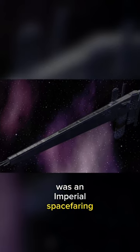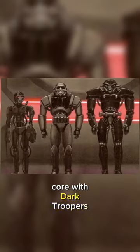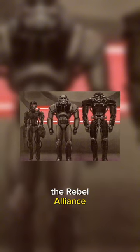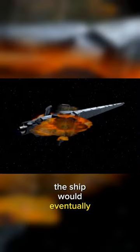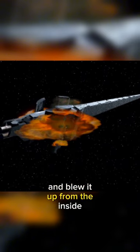The Ark Hammer was an Imperial spacefaring production facility used to supplement the Imperial Stormtrooper Corps with Dark Troopers, a new generation of battle droid stormtroopers to be used in the Galactic Civil War against the Rebel Alliance. Though not its purpose, the Ark Hammer was equipped with enough weaponry to defend itself against attack from space. The ship would eventually be destroyed by Kyle Katarn when he infiltrated the ship and blew it up from the inside.